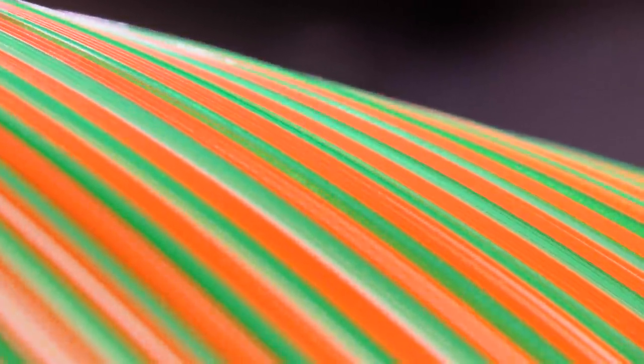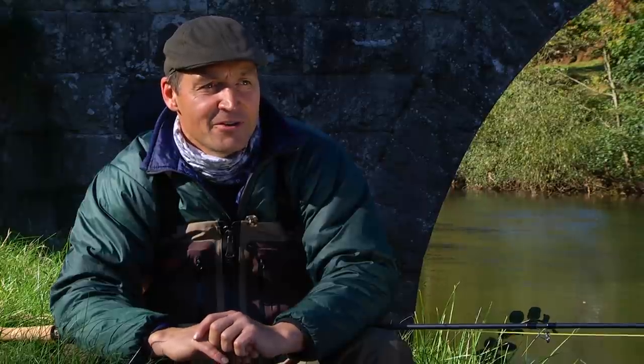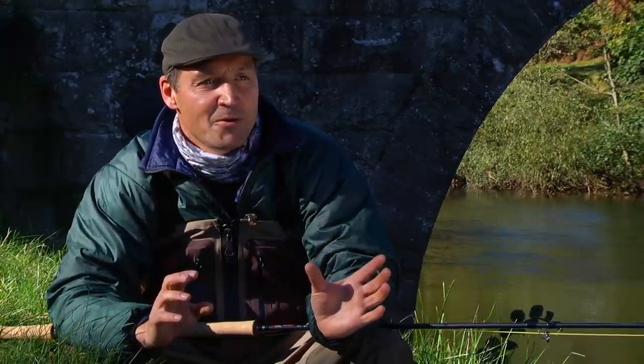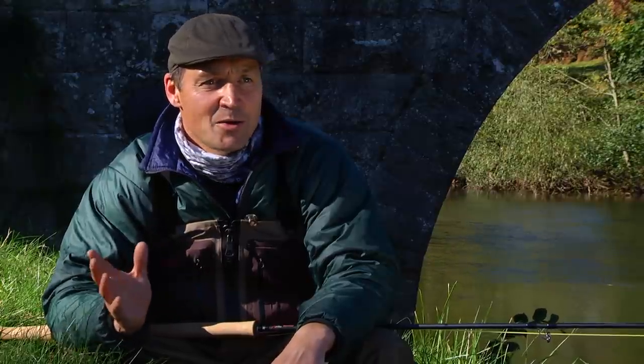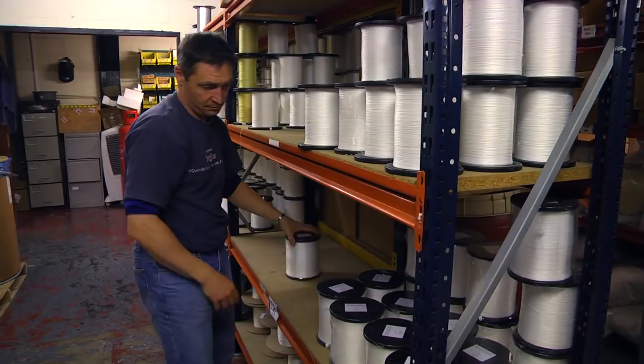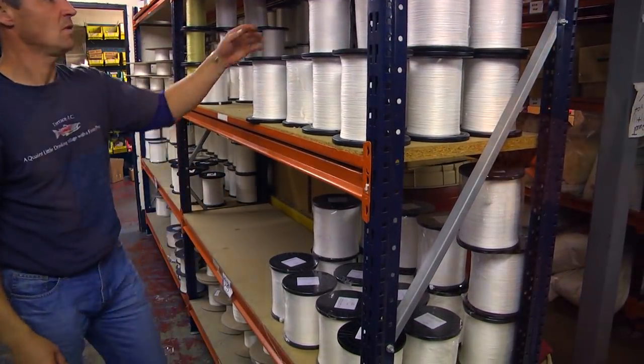The starting point of a fly line is the core material. The bulk of our lines are made on the power core — if we're making a trout line at five weight, that's typically on a 15-pound core. If we're making something used for GT, that will go up to a 50-pound core. We have shelves full of different breaking strains and different cores, and this allows us to make fly lines for any fly fishing application.